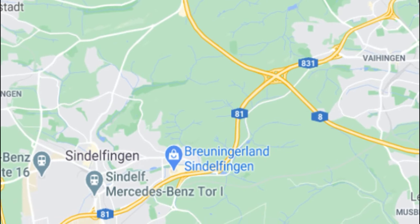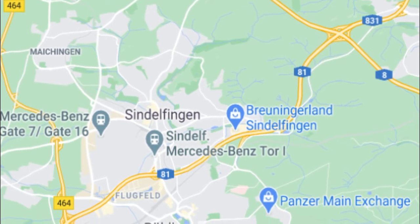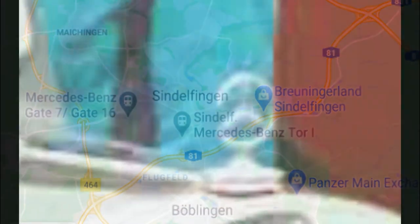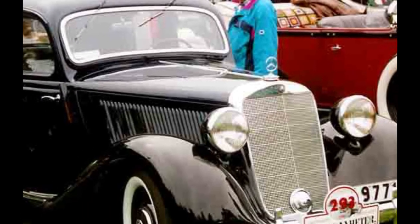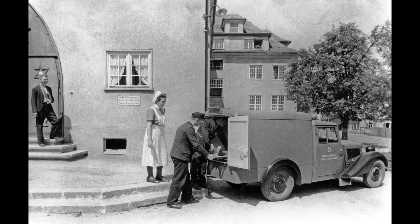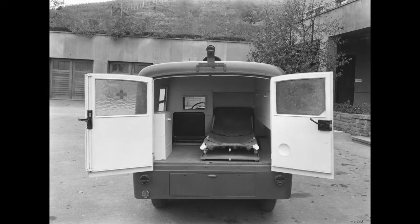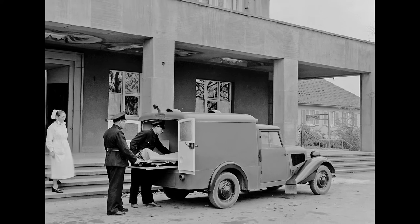The 1.7 litre unit generated an output of 28 kW. The 170V saloon, produced in large numbers between 1935 and 1942, formed the tried and tested basis of the first post-war vehicles. The post-war ambulance showed the most similarities with the earlier model. The rear axle ratio remained unchanged, as did the wheel and tyre size. Both variants reached a top speed of 108 km/h, and the permissible gross vehicle weight totalled around 1.5 tons.